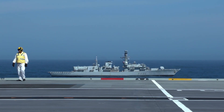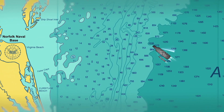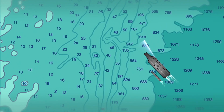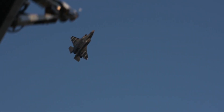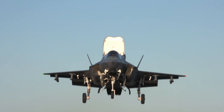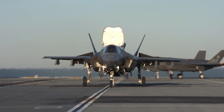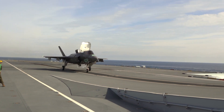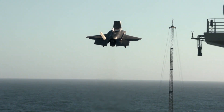HMS Queen Elizabeth, along with her escort HMS Monmouth serving as her bodyguard, are on the eastern seaboard of the United States. Their main mission is to test two top-secret F-35B Lightning jets, the new front-line fighter that the Queen Elizabeth was built for — but they have never been tested together until now.